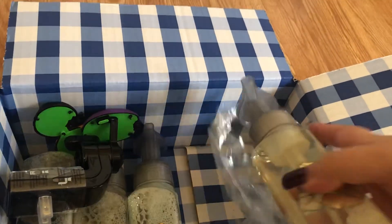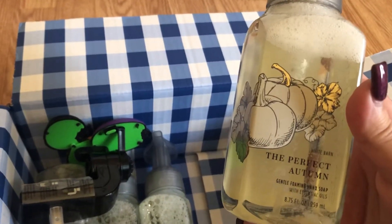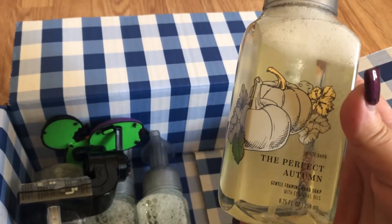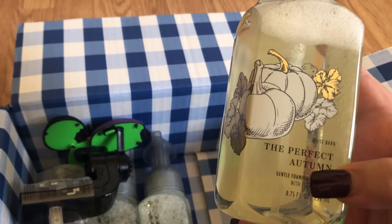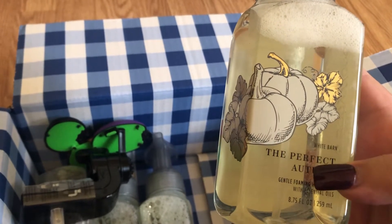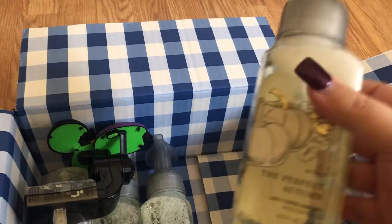Over here, I actually bought four bottles of this. This is the Perfect Autumn, and this is the perfect white pumpkin one that they had like five years ago — and they brought it back. So I got four of those.